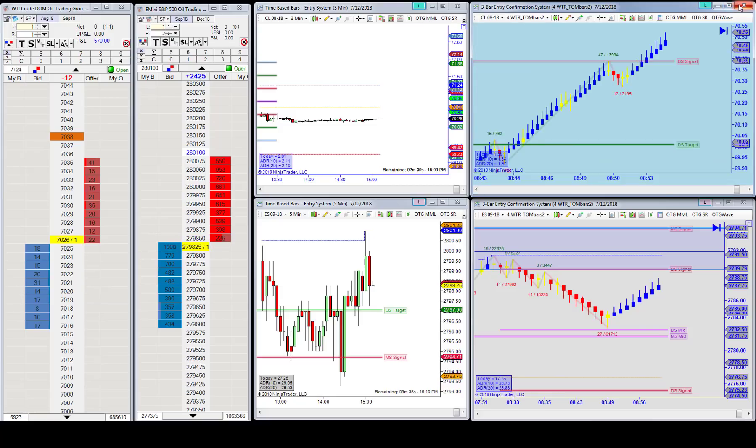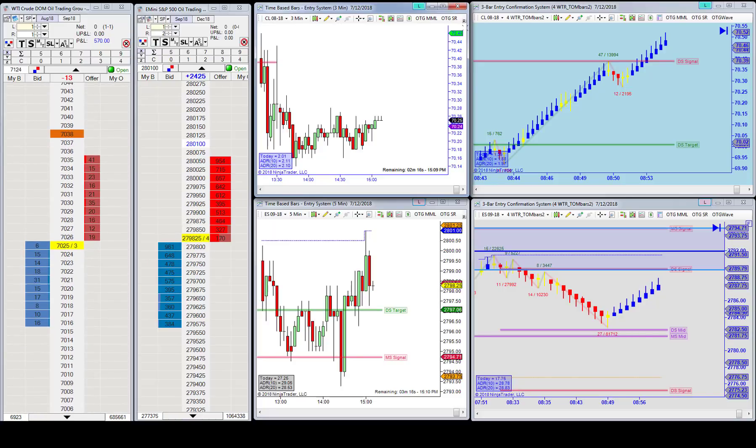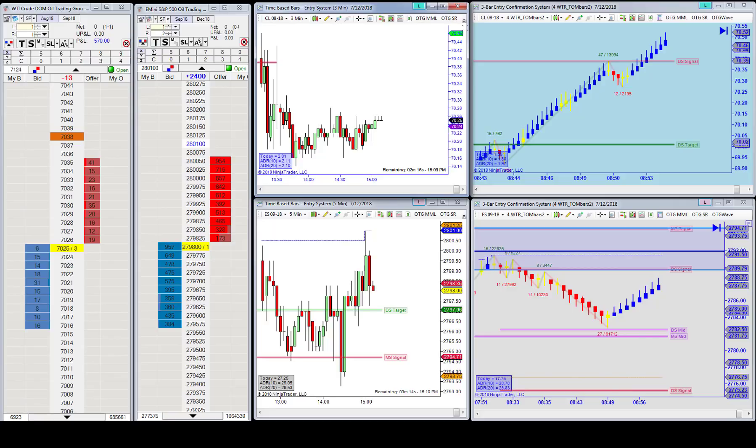The whole point is we like to cut the losers short and let the winners run. When you can do that — like we did today with almost a 6-to-1 risk/reward, and yesterday was also a 6-to-1 risk/reward trade — when you can start to stack up trades like that, you can really do very well with your trading. We don't win every day, we don't win every trade, but when you get these 6-to-1 risk/reward trades, you don't have to.